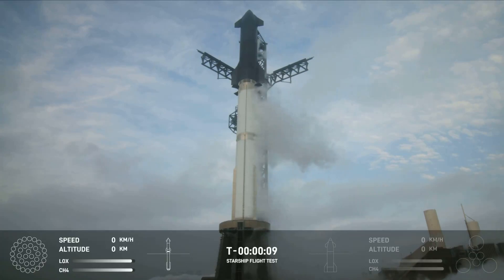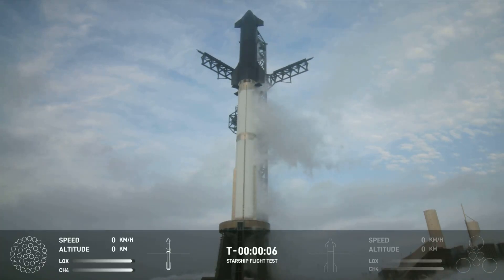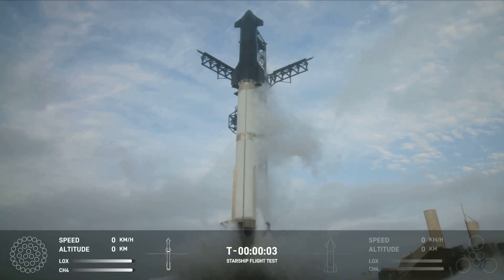The hour-long integrated flight test marked several achievements, propelling hopes for future missions, including NASA's lunar endeavours.